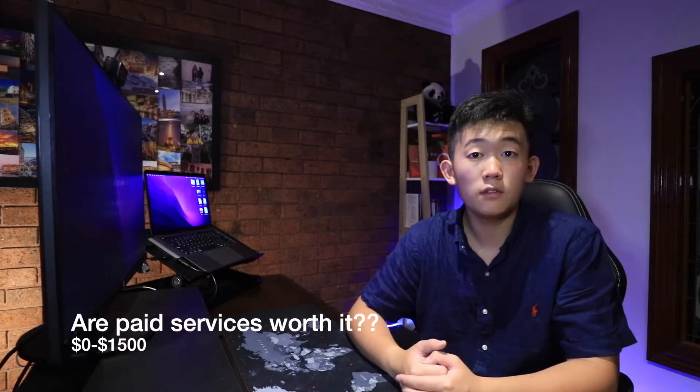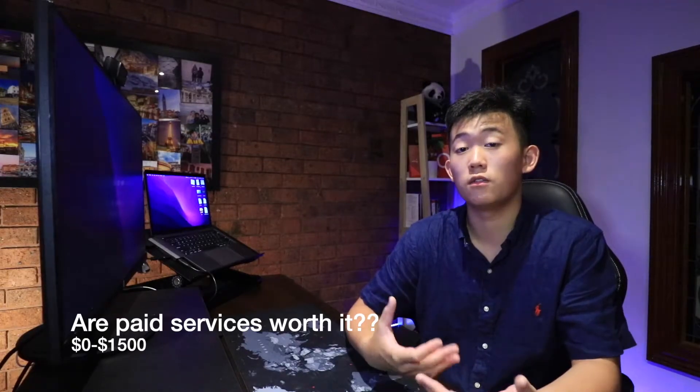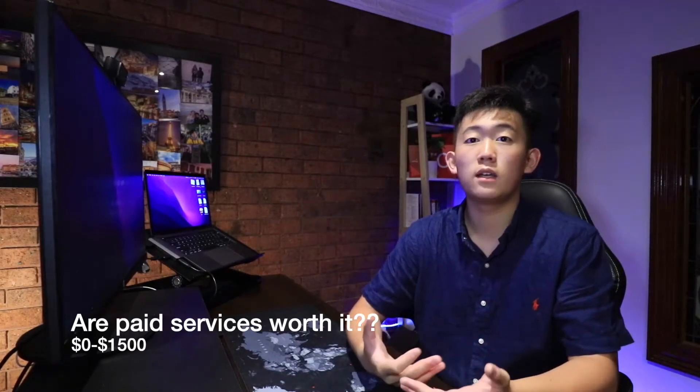Should you buy any paid resources? Contrary to popular belief, I would say yes, because a lot of paid resources provide a lot of value for what they are. I don't mean $300-an-hour tutoring or a $5,000 program — what they tell you probably won't be as useful as some free videos or tutorials — but I do think there is merit in products like Medify, MedEntry, and other companies.